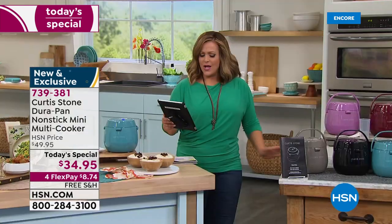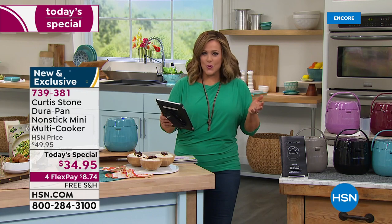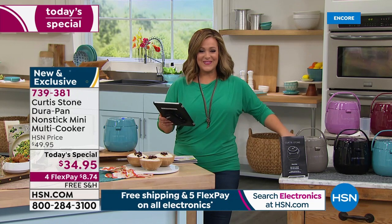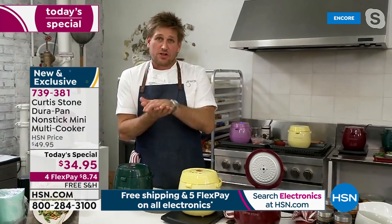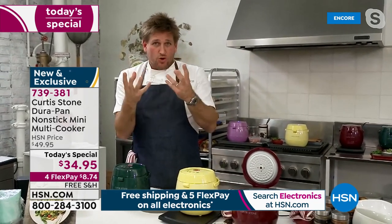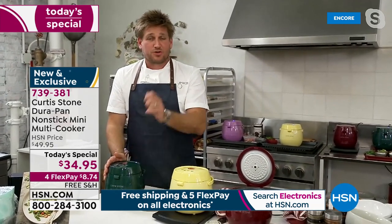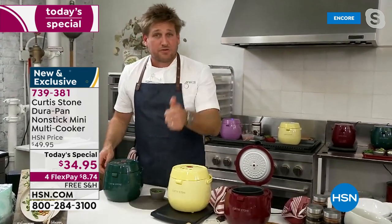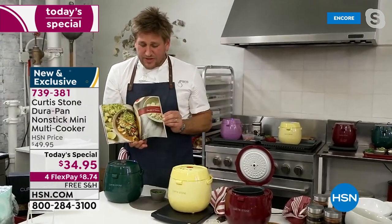Amy asks: with multi cook, how do you know how long it will take to be done? It knows on its own. We've built technology into this — when you're cooking rice, once that rice absorbs all the liquid, it drops down ever so slightly inside, telling the mini multi cooker to switch straight over to keep warm. We put all the instructions in the care and use guide, and all the instructions are also in the beautiful cookbook.